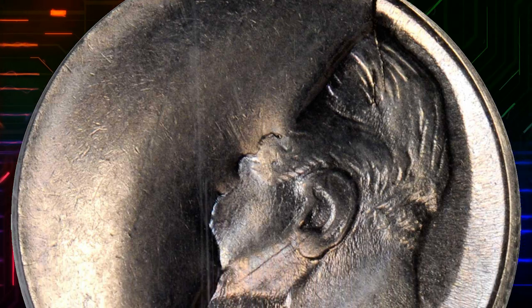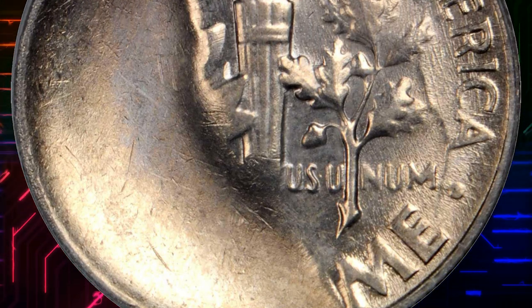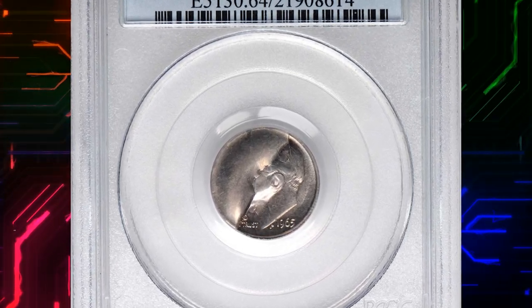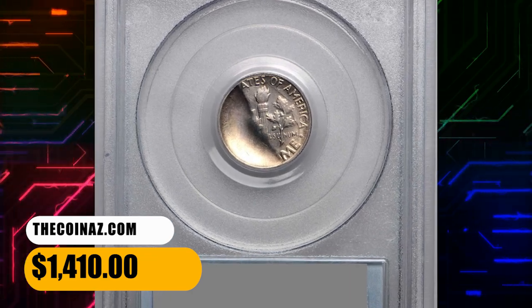Though minor cuts can frequently be found in circulation, visually impressive examples such as this are quite a bit more difficult to locate and frequently find themselves in the collections of error enthusiasts. This is one of the most dramatic die failures of the entire series, and it ended up selling for $1,410.